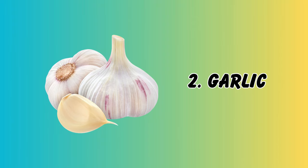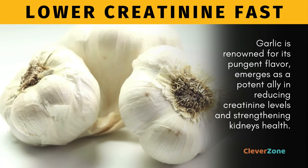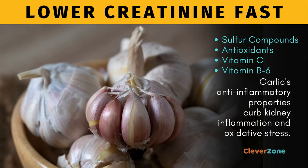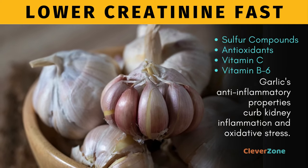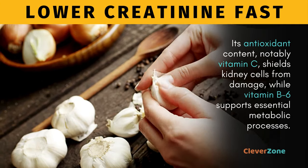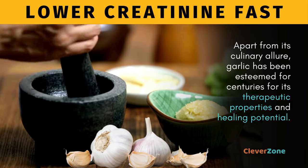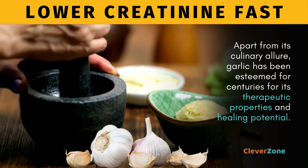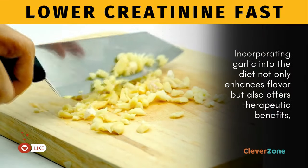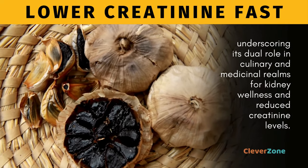Number 2, Garlic. Garlic is renowned for its pungent flavor and emerges as a potent ally in reducing creatinine levels and strengthening kidney health. Loaded with sulfur compounds, antioxidants, and vitamins C and B6, garlic's anti-inflammatory properties curb kidney inflammation and oxidative stress. Its antioxidant content, notably vitamin C, shields kidney cells from damage, while vitamin B6 supports essential metabolic processes. Garlic has been esteemed for centuries for its therapeutic properties and healing potential. Incorporating garlic into the diet not only enhances flavor but also offers therapeutic benefits for kidney wellness and reduced creatinine levels.